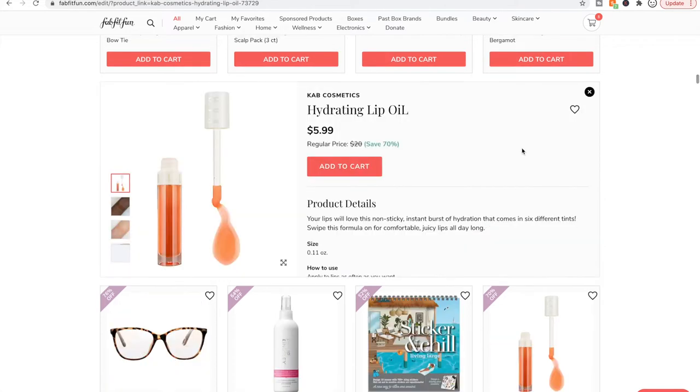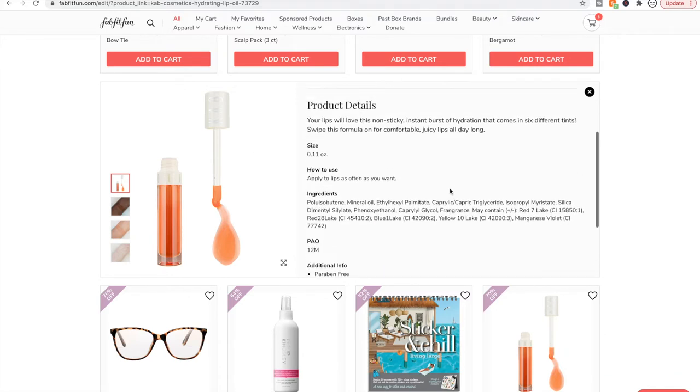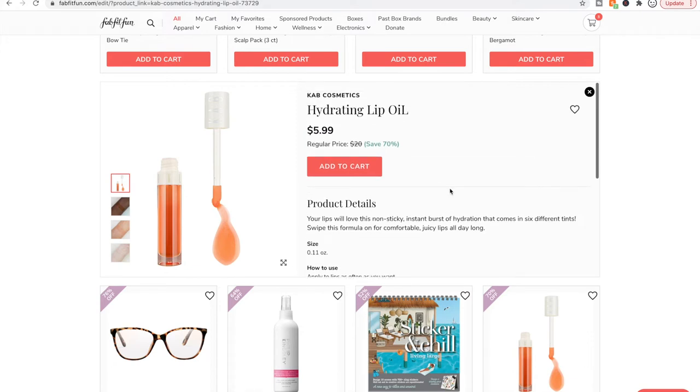I have this Cab Cosmetics hydrating lip oil from a BoxyCharm box and I am very pleasantly surprised with it. It's a very good lip oil — I use it at night before bed. I don't know much about the company, but look into it and see if it's a company you feel like supporting. My review is that I'm very pleasantly surprised by it.